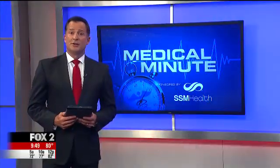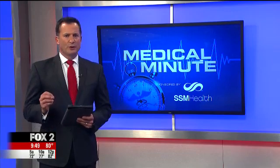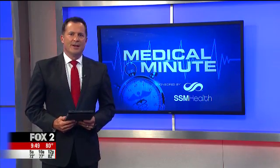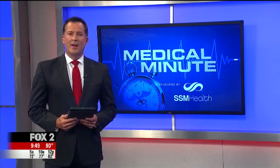Doctors at SSM Health St. Louis University Hospital are now using a revolutionary non-surgical approach to attack brain aneurysms. Here's Dan Gray with tonight's SSM Health Medical Minute.